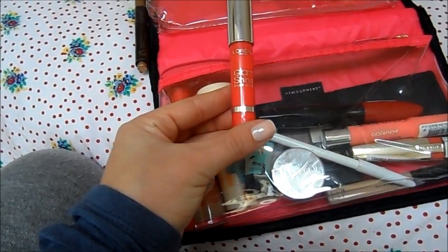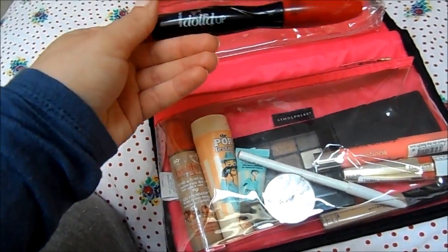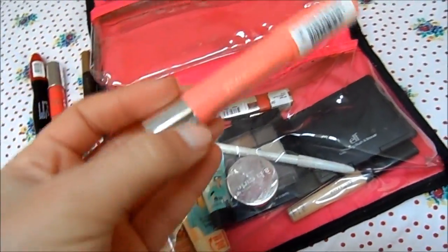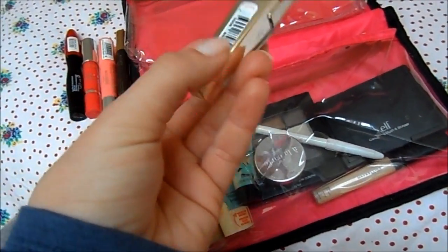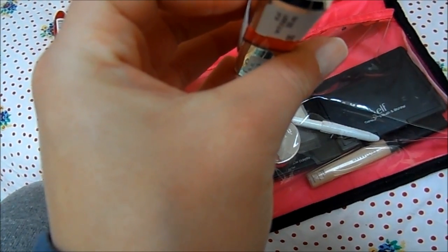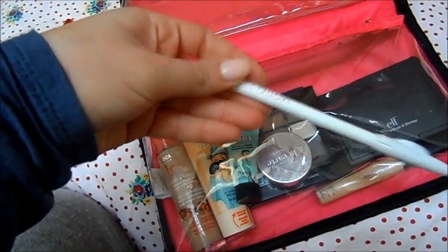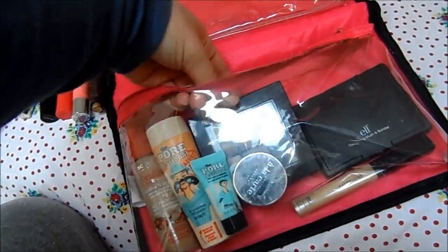For lip products I've got the L'Oréal Glam Shine Balmy Gloss, the 17 Defined Up mascara — I really like that mascara. Then one of the Bourgeois chubby sticks in Peach on the Beach, I love that color. Another L'Oréal lip lacquer type of thing — I think it's one of their Lip Caress in the shade Princess, which is a nice coral shade. And a lip liner — this is the ModelCo one.